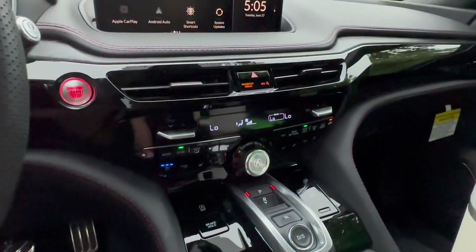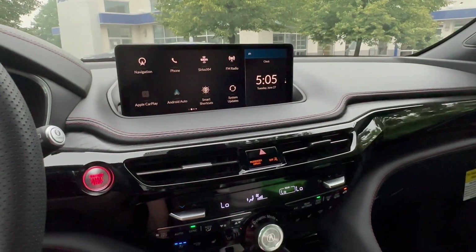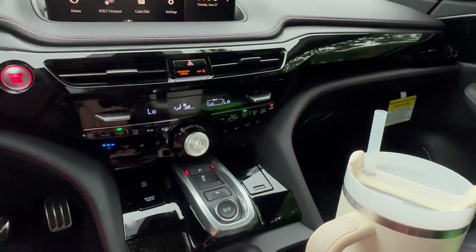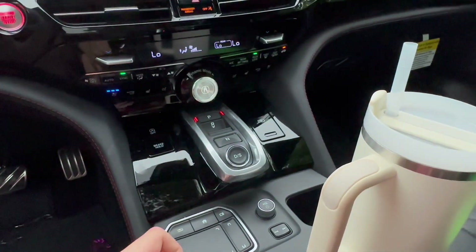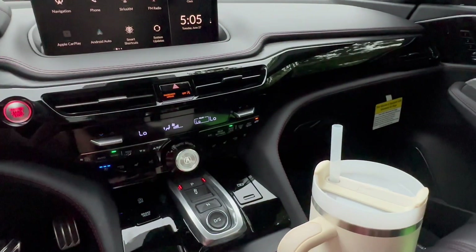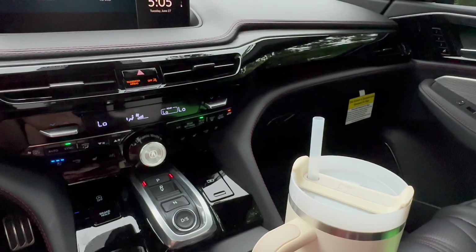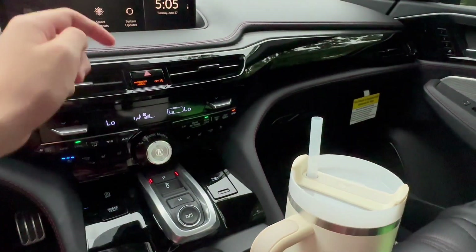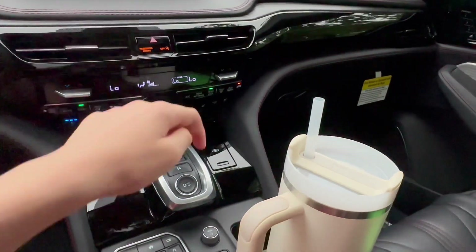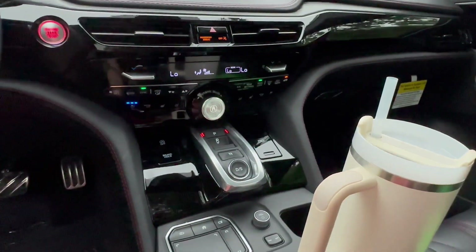Let's move on to the infotainment system — it's a really unique setup. You use a trackpad where your touch position corresponds to the location on the screen, so you don't drag a cursor — you just push the relevant corner. For example, push the bottom right for system updates or top left for navigation. You also have a split screen you control with the other part of the touchpad.